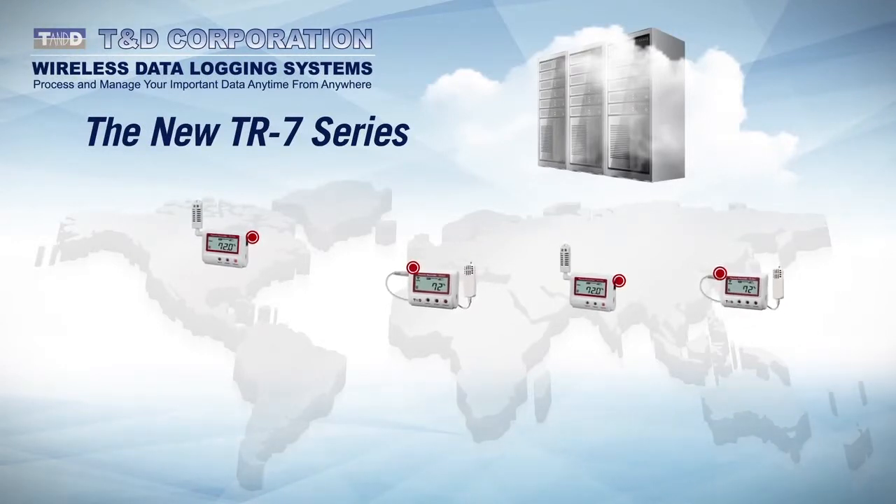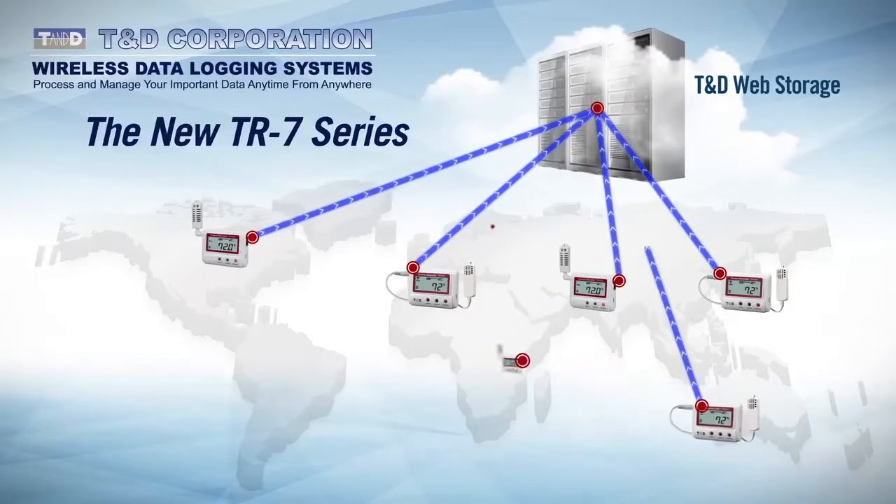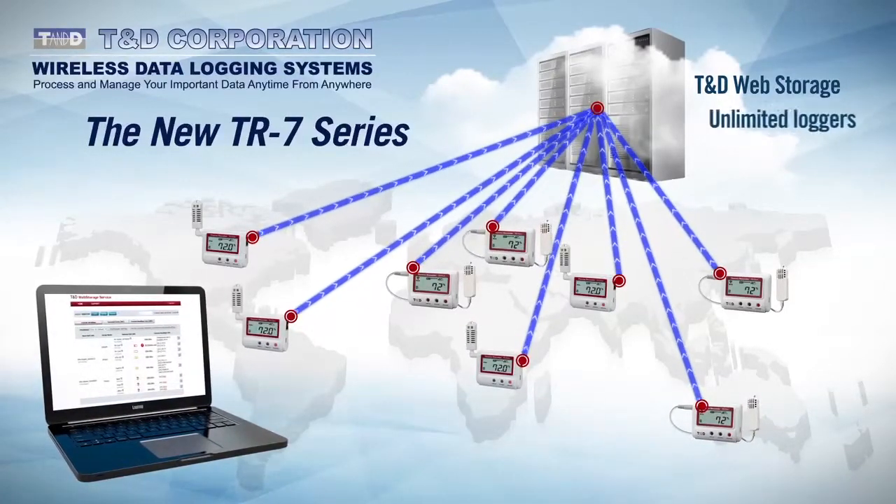TND's new TR7 series loggers are designed to automatically upload recorded data to TND's cloud-based web storage service. There is no limit to the number of accounts a user can hold, nor is there a limit to the number of loggers that can be registered.